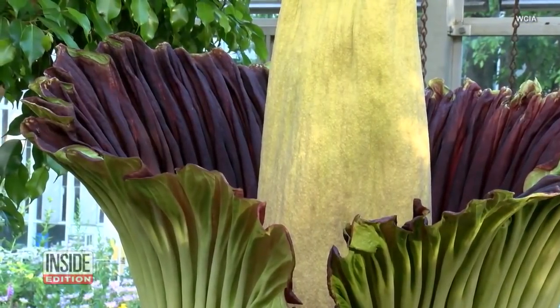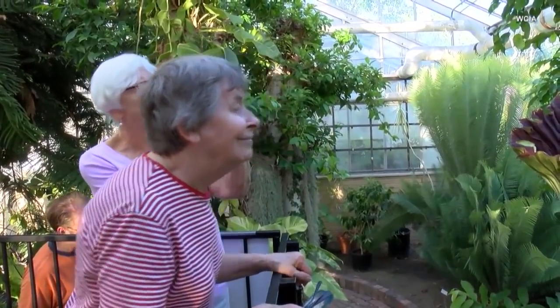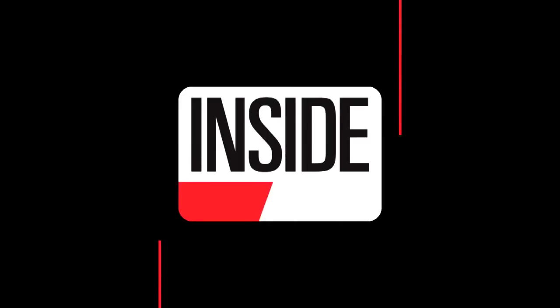Fortunately, corpse flowers are native to Indonesia, and this one won't bloom again until 2020. This is InsideEdition.com.